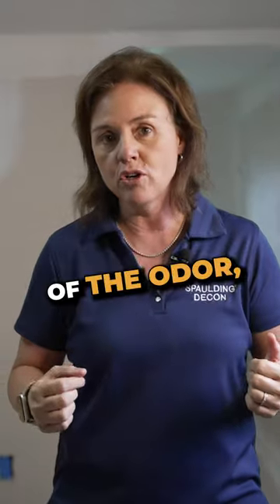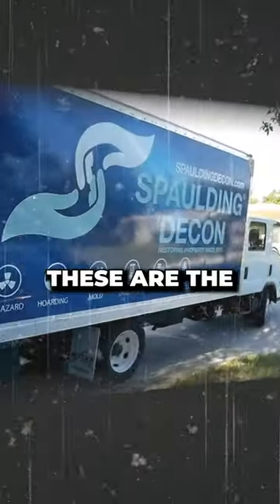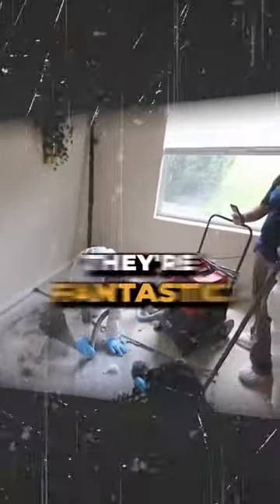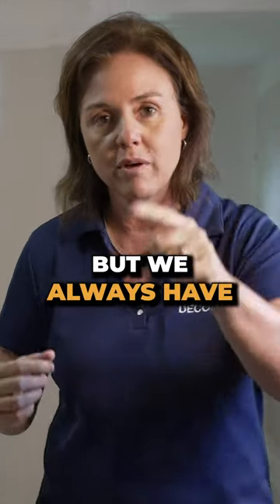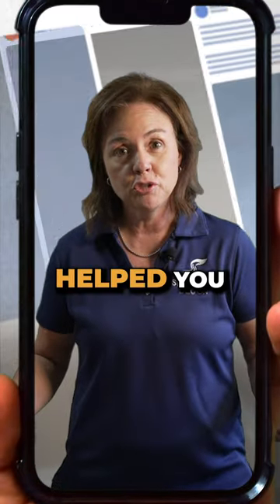Number two: after we're done removing the source of the odor, we put in our high-powered industrial ozone machine. These are the most powerful handheld ozone machines on the market. They're fantastic — they get rid of fire smell, death smell, nicotine smell. But we always have to remove the source of the odor first.